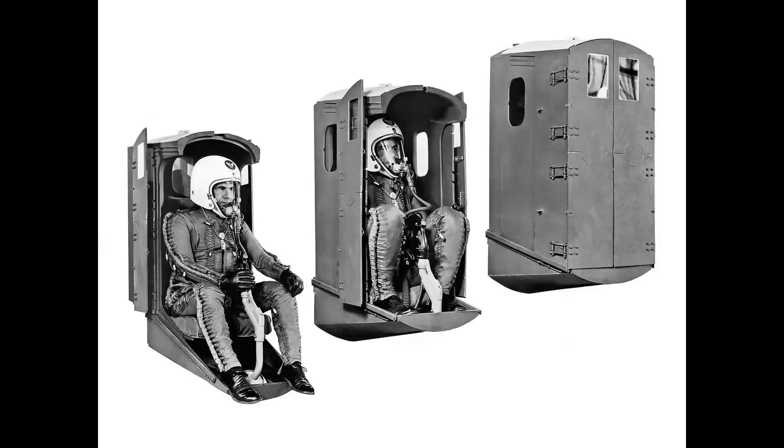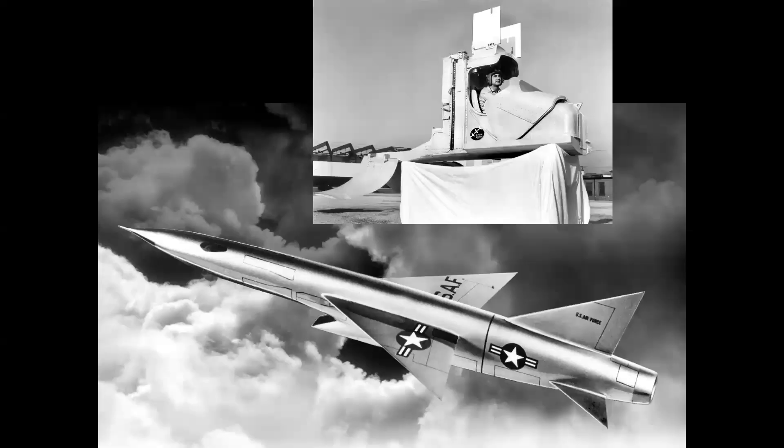This was a device designed by Republic for the — believe it or not — F-105 Thunderchief. It was never used, but it was affectionately nicknamed the Phone Booth. And here's the Republic XF-103, a concept that never made it past the mock-up stage, but it too was equipped with a capsule, nicknamed the Shoe.